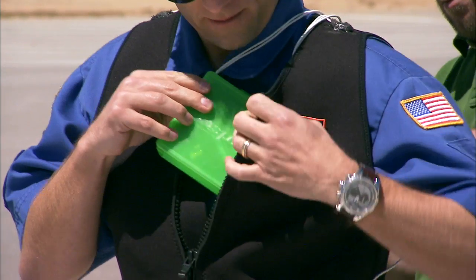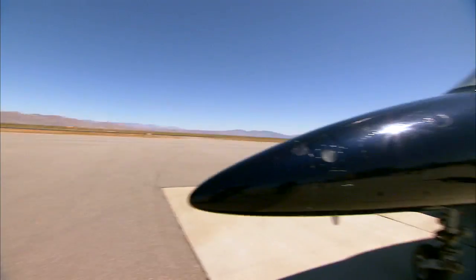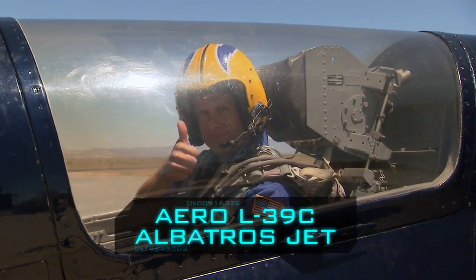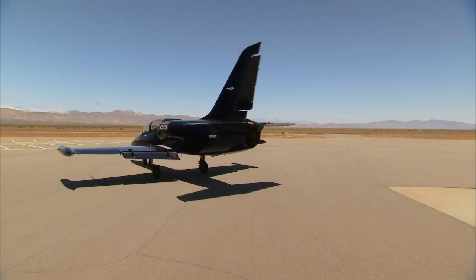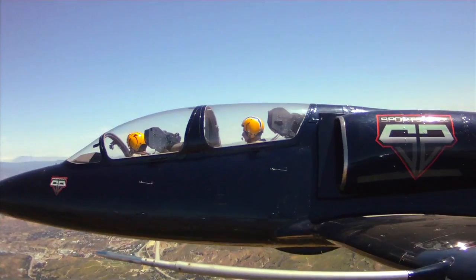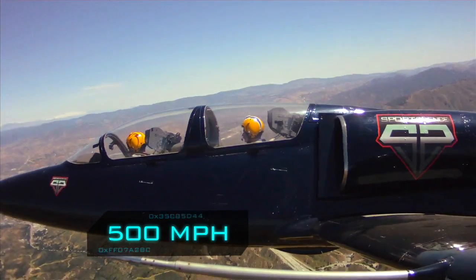We have a vest here that has accelerometers that will measure G-forces in all three axes. I'll be riding along with pilot Dave Riggs in his aero L-39C Albatross jet, and when the jet takes off it rapidly accelerates to a speed of 500 miles an hour.